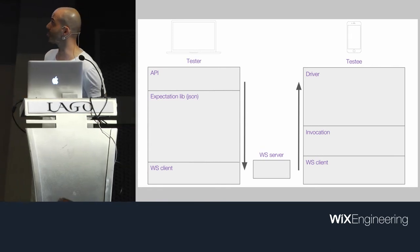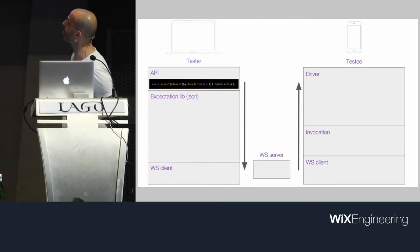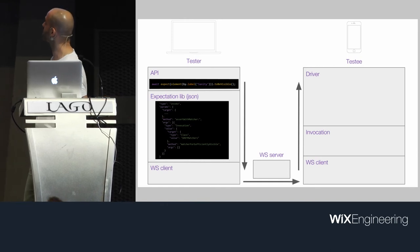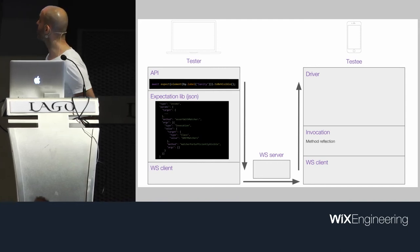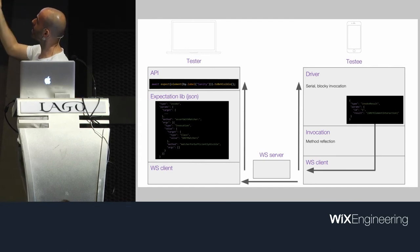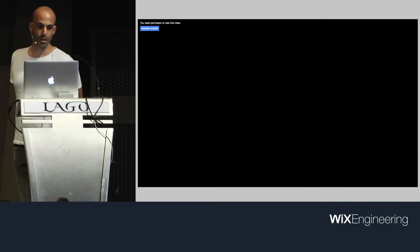Let's try to understand how Detox works. At the API level — just like the test we saw before — a line of test code is converted into a JSON invocation, which is then sent over WebSocket from the tester to the testee, then invoked through method reflection to the driver — starting Earl Grey and our extensions on Detox. The invocation is blocking so nothing changes beneath our feet, and then the result is returned and only then the await is resolved. That's how it is synchronized with the testee.